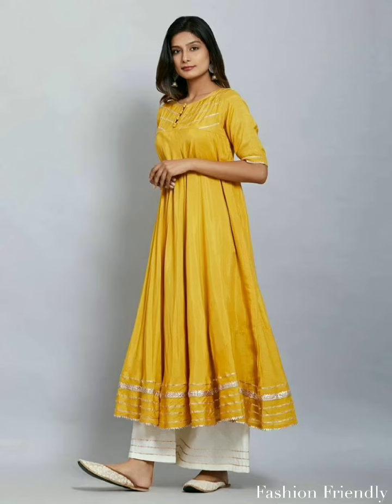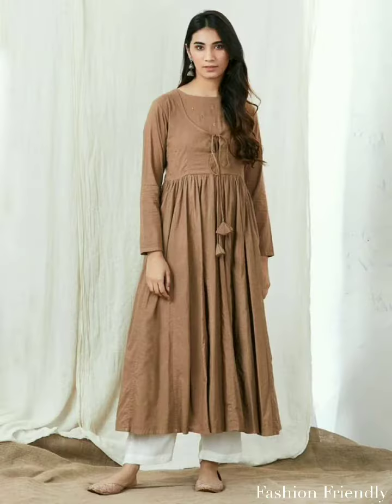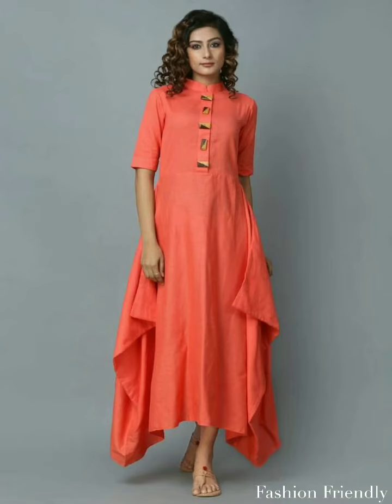I would like to tell you that we cannot sell any products in this video. This is only for reference purposes and has been taken from a public domain. So, if you want to purchase it, you can purchase it on the website.